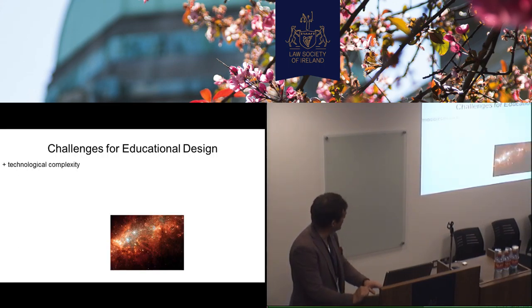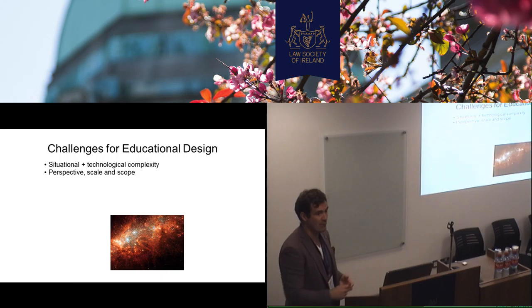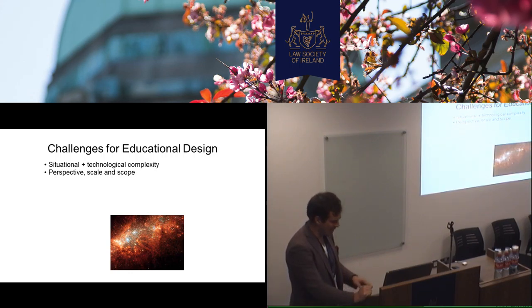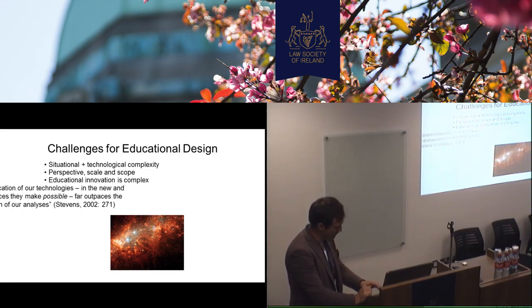So just some of the challenges for educational design. It's situationally and technologically complex, what we're working with. What's our perspective? What's the scale and scope of the design? Educational innovation is complex. You can ask Rory Quinn or Jenna Sullivan, our new minister, equally — it is difficult to change. We're going through a huge reform in the Irish context at the moment of the junior school, which is very necessary. We all agree with it, but it's fraught with certain issues, and it's going to be a difficult process.